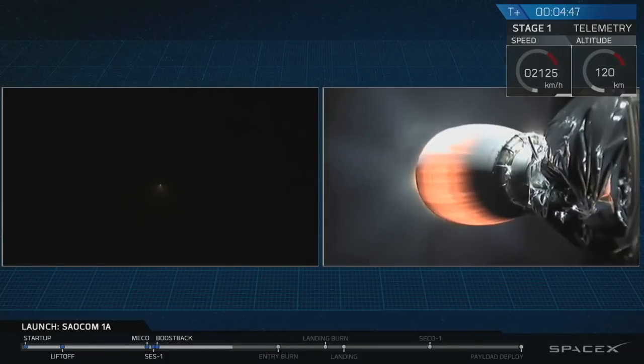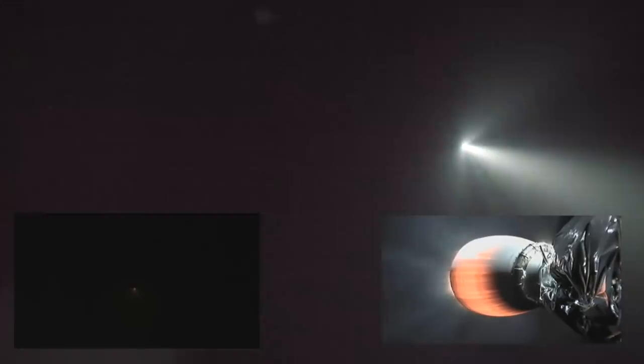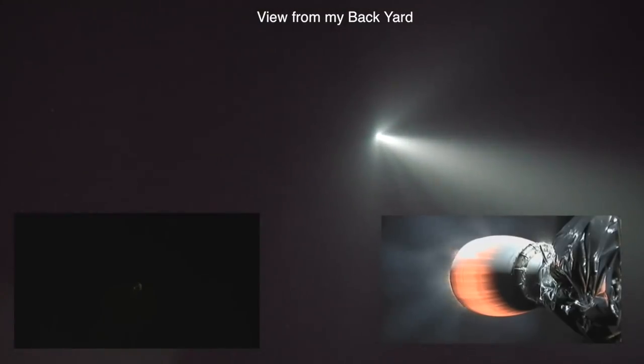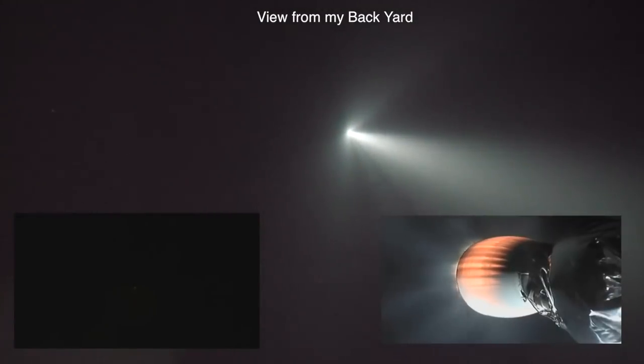The boost back burn is now complete for the first stage. The next thing coming up, at 5 minutes and 6 seconds, we're going to start with the entry burn. This entry burn happens just as the first stage hits the thicker layers of the atmosphere.